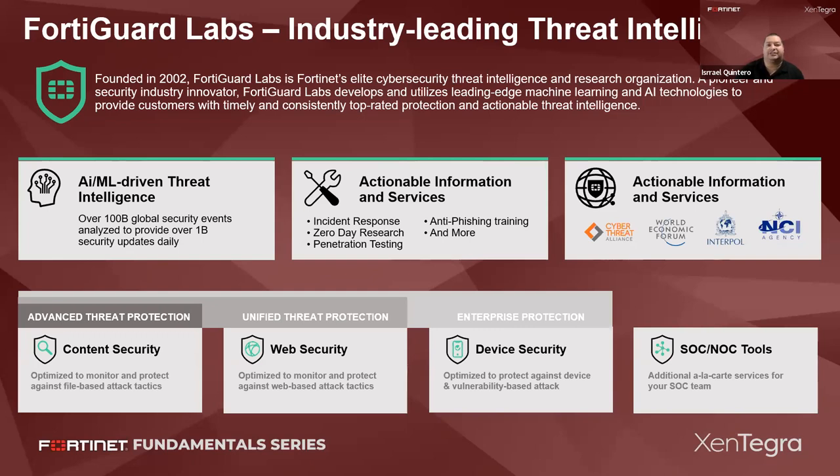Fortinet has a curse and a blessing at the same time. When they find a vulnerability, they notify you right away. It looks bad because people see another vulnerability alert, but I prefer knowing something is going on rather than waiting. A lot of other vendors don't even tell you about a vulnerability — they try to hide it. Fortinet tells you they found the vulnerability, they're working on it, and then notifies you when it's patched. They're truly honest about it.